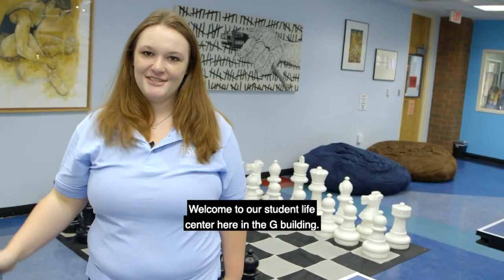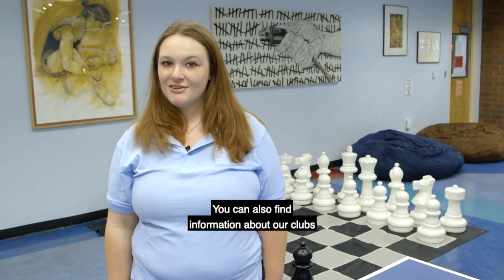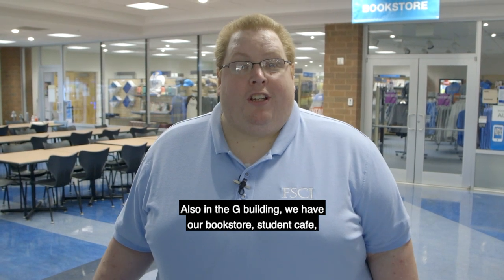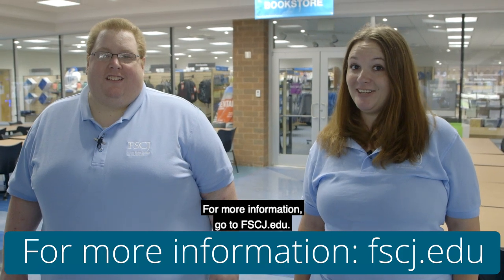Welcome to our Student Life Center here in the G Building. Here you can come hang out with your friends. You can also find information about our clubs and organizations. Also in the G Building, we have our bookstore, student cafe, and our fitness center. For more information, go to FSCJ.edu.